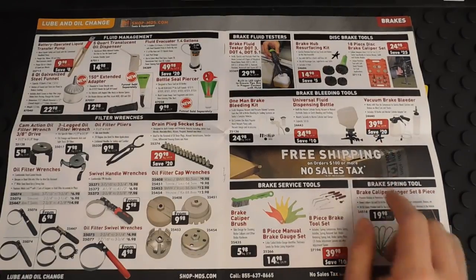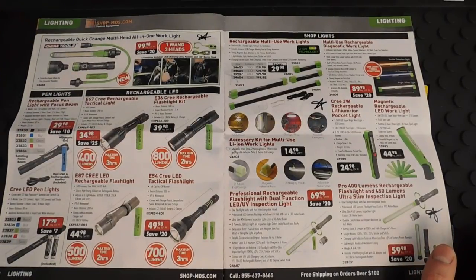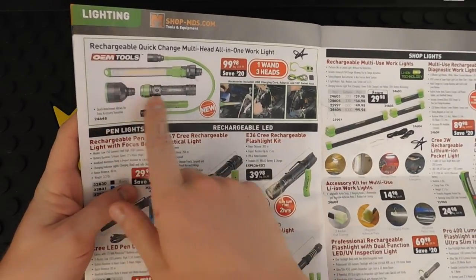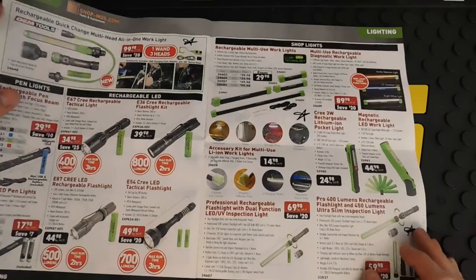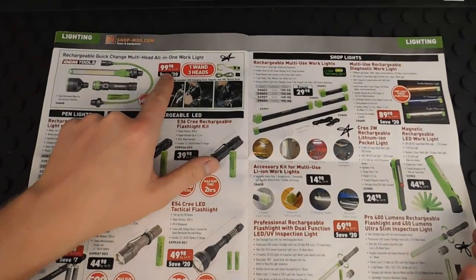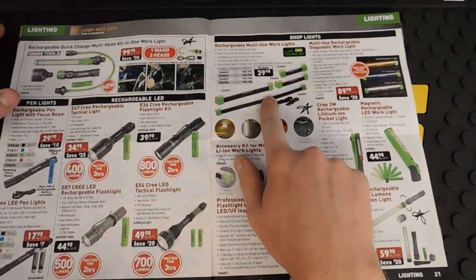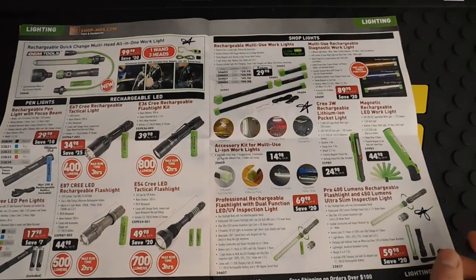Here are their shop lights and multi-purpose work lights — you can find good reviews on YouTube for these. One kit comes with a standard long light, a flashlight, a flex shaft, a UV light, a hook, and it's magnetic. Really nice. Another option is around $100, but you're getting more than one flashlight in these kits, so it's actually a great deal. The longer multi-use work lights for under the hood range from $30 to $100 depending on the length.